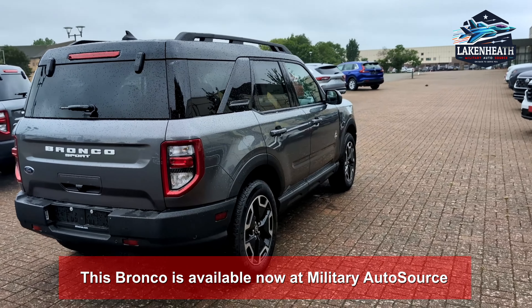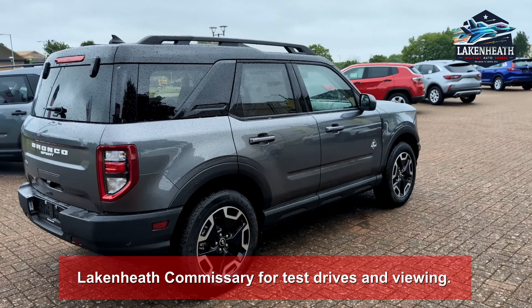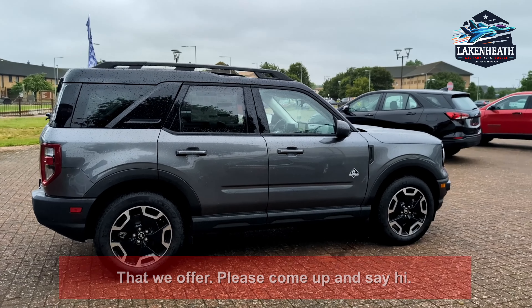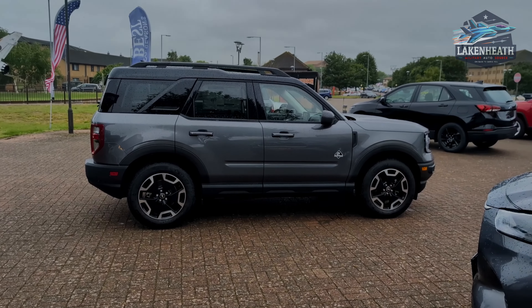This Bronco is available now at Military Source Lake Heath Commissary for test drives and viewing. If you want to have a look at it or any other vehicles we offer, please come up and say hi. Thanks for watching and have a great day!